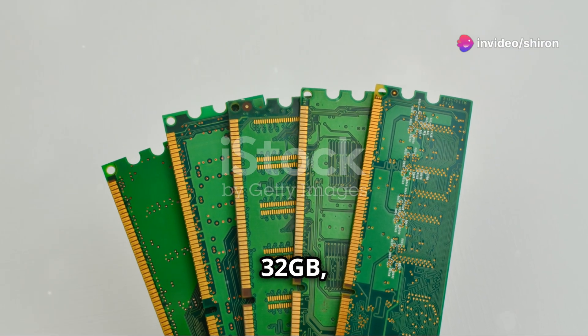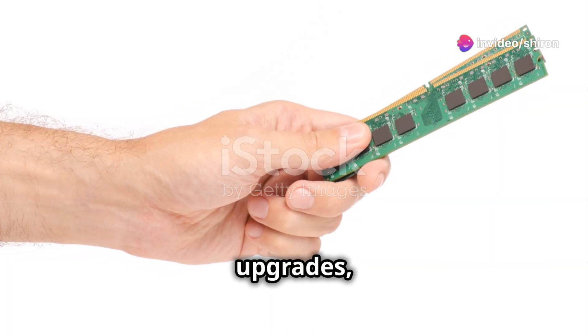Memory options are 16GB, 32GB, or 64GB, though there are no upgrades available after purchase.